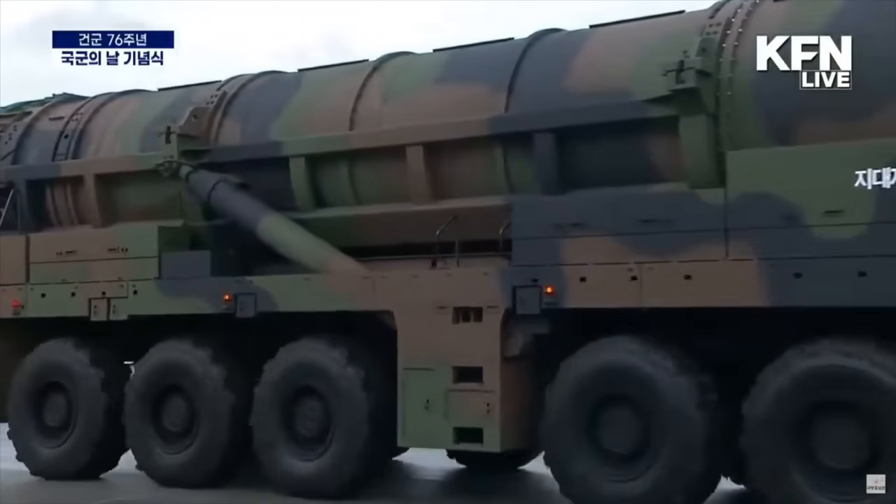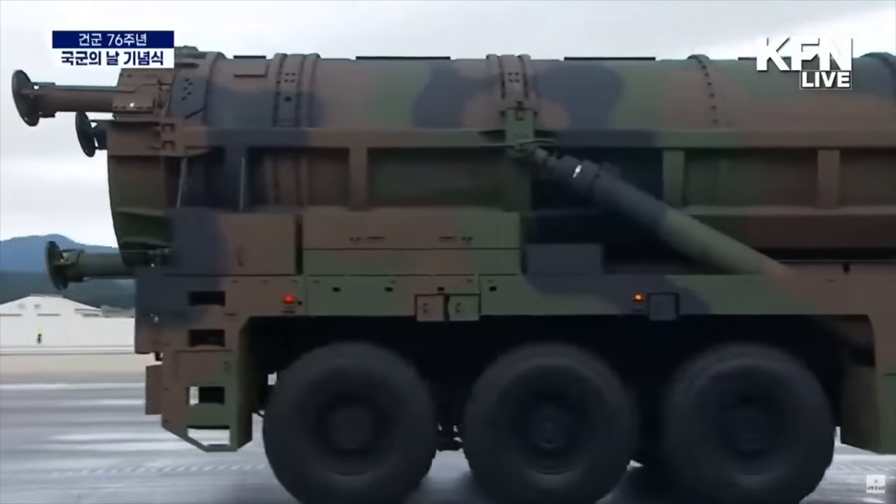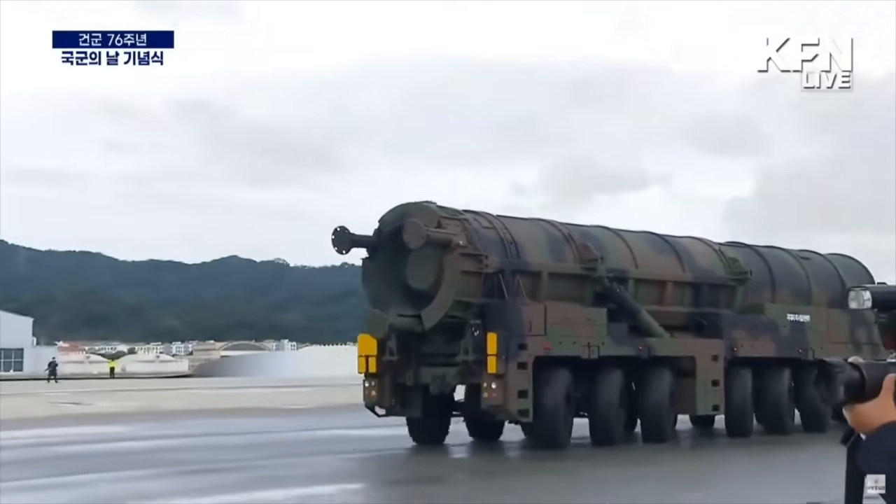This is an interesting development. In this video, Defense Updates analyzes how formidable South Korea's new Hyunmoo-5 ballistic missile is.